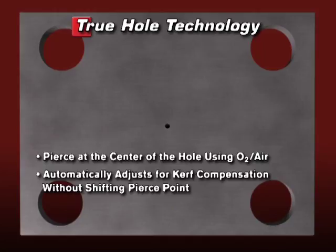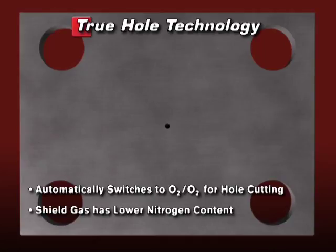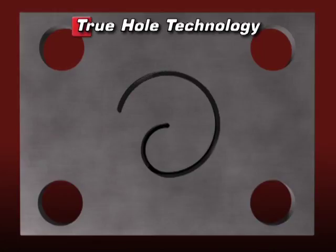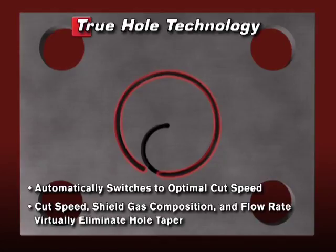Once the pierce is complete, it automatically switches to an oxygen plasma, oxygen shield gas for hole cutting. The auto gas console makes it possible to switch to a low flow rate of shield gas that has a lower nitrogen content. It then uses a lead-in speed that is specific to the hole size, thickness, and amperage to apply a semi-circle shaped lead-in. As the lead-in completes, the torch switches to a faster cut speed for hole cutting. The hole cut speed, shield gas composition, and shield gas flow rate are optimized together to virtually eliminate hole taper.